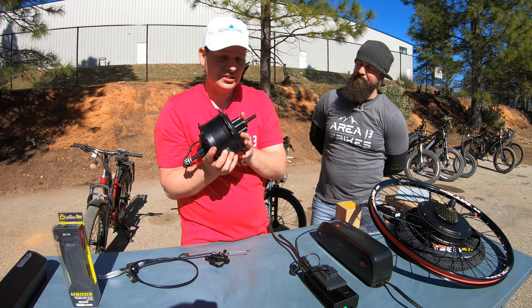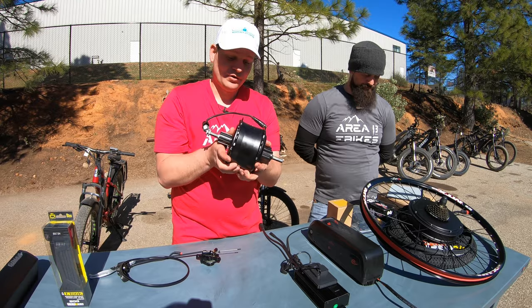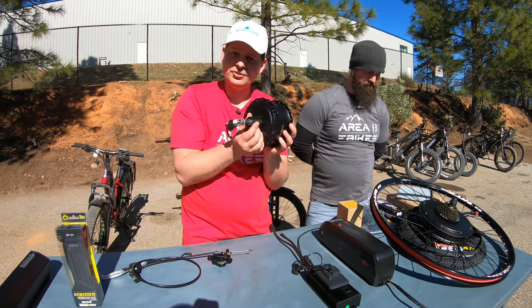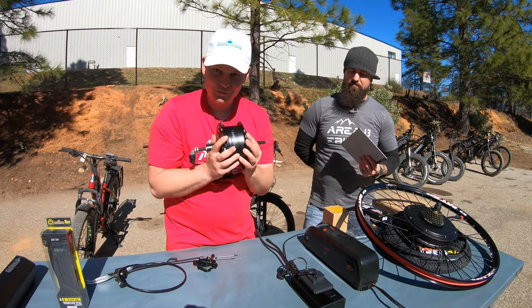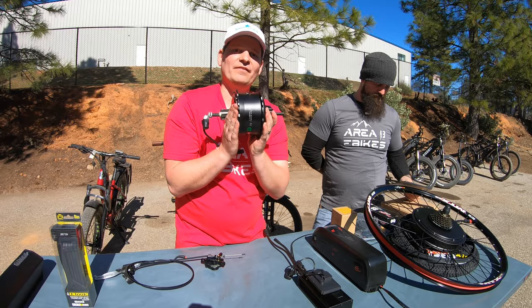In addition to this, we also have another motor, which is a 1000-watt version of this same thing — again, 190 millimeters wide, also designed for a cassette. The 750-watt is in stock. The 1000-watt motor is on the same boat with our Blackbird bikes and is on pre-order; however, those will be here very soon.